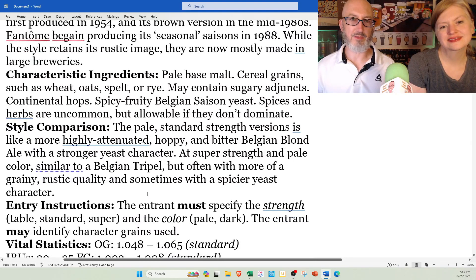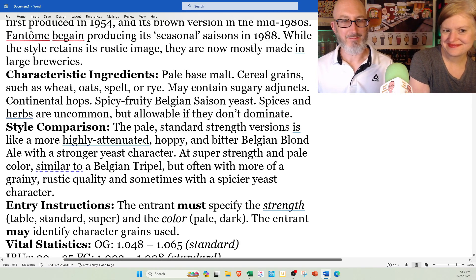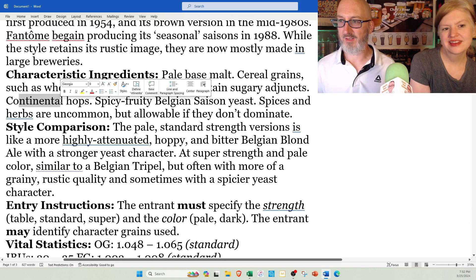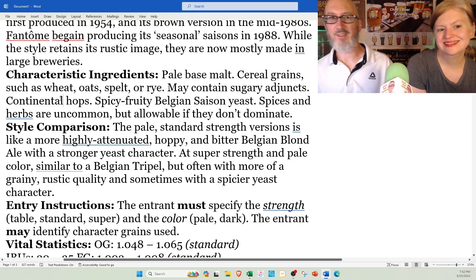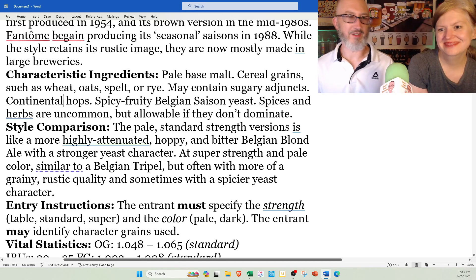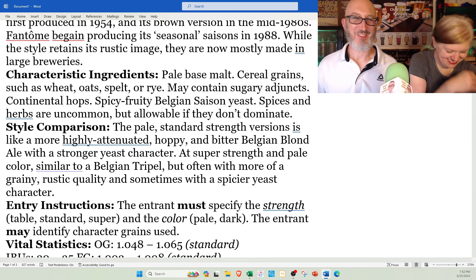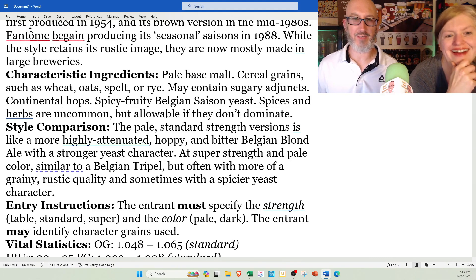Character and ingredients: pale base malt, cereal grains such as wheat, oats, spelt, or rye — there's your answer, I was quizzing her off camera. May contain sugary adjuncts, continental hops. Quick quiz: what does continental hops mean? Grown in the continent. Which continent? Europe — Belgium is not a continent. Spicy, fruity Belgian saison yeast. Spices and herbs are uncommon but allowable if they don't dominate.